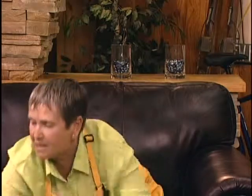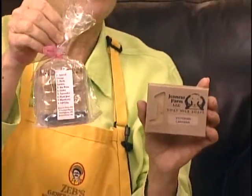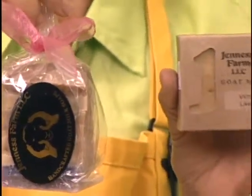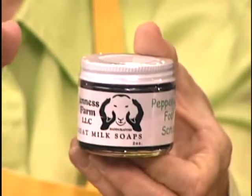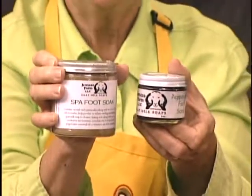Then we have Janice Farms goat milk soap - they're out of Concord, a very hard-working young couple. This stuff is really nice and here's a sample. It lists the ingredients right at the top so you know what you're using. You can try out all eight different kinds and see which one you like best. They also do a peppermint foot scrub and a spa foot soak - after these summer days of being open from 9 in the morning till 10 at night, you definitely need it.